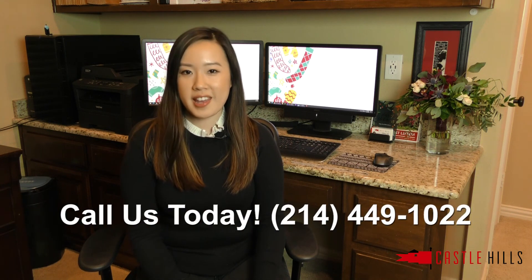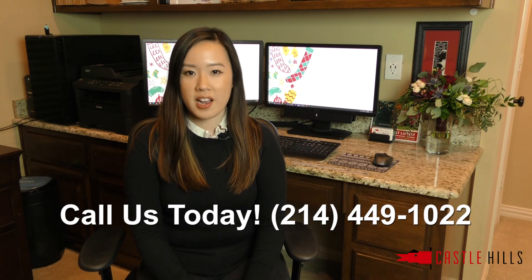If you're looking to buy, we can help you navigate this competitive market and help you figure out how to best present your terms to get an accepted offer. So give us a call today at 214-449-1022. Thanks for watching.